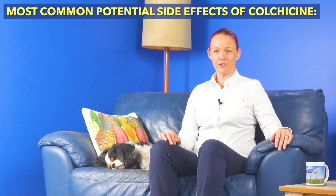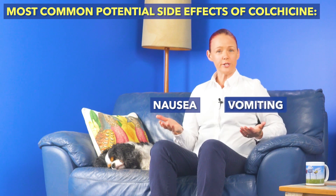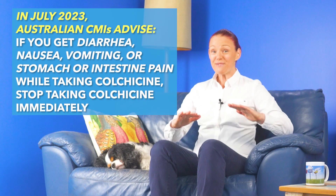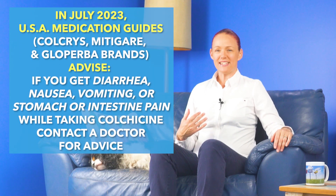Thankfully, with modern dose schedules most people don't get colchicine toxicity side effects these days, but the most common potential toxicity side effects of colchicine are stomach or intestine area pain, diarrhea, nausea, vomiting, or a combination of some of these things. The Australian CMI for colchicine advises that if you get any of these symptoms, stop taking colchicine immediately even if your gout pain has not been fully relieved yet. Personally, if I got any of these symptoms from colchicine, I would also contact a doctor immediately for advice, because severe versions of these same symptoms are among the list of serious colchicine toxicity symptoms for which you would need emergency medical attention.